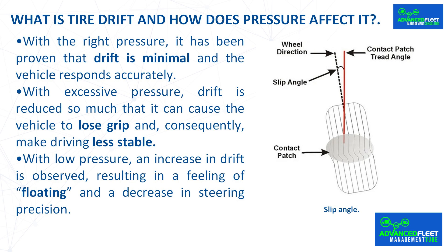What is tire drift and how does pressure affect it? Tire drift is defined as the small angle — the slip angle — that occurs between the direction of the wheel and the actual trajectory of the vehicle when cornering. With the right pressure, drift is minimal and the vehicle responds accurately. With excessive pressure, drift is reduced so much that the vehicle can lose grip and driving becomes less stable. With low pressure, an increase in drift is observed, resulting in a feeling of floating and a decrease in steering precision.